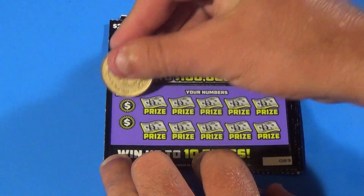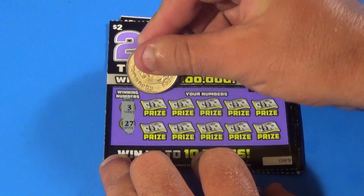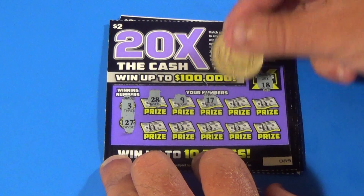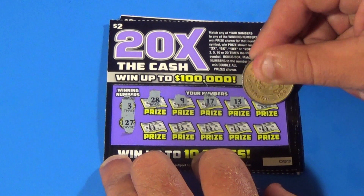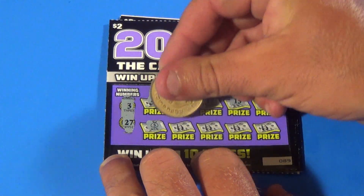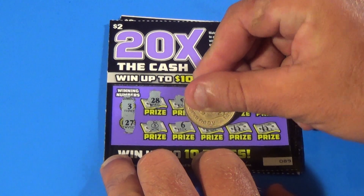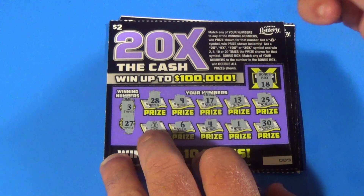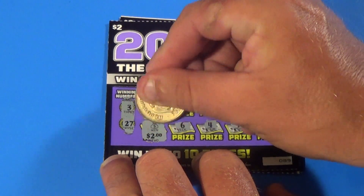Next ticket. 18 is the bonus number, 3 and 27. We have a 28, 9, 17, 13, 25. We have a money bag — that is a win. We have a 6, 4, 1, and a 30. This money bag gives us $2.